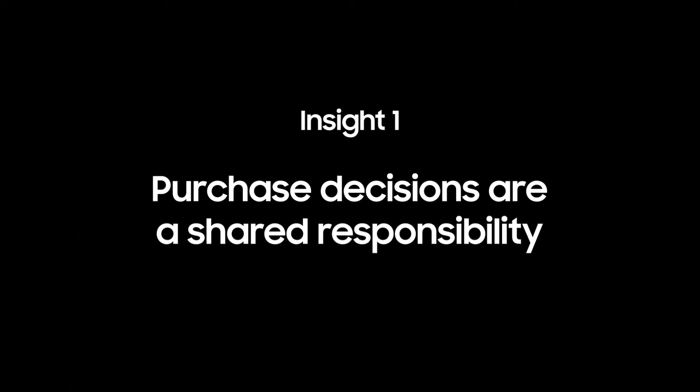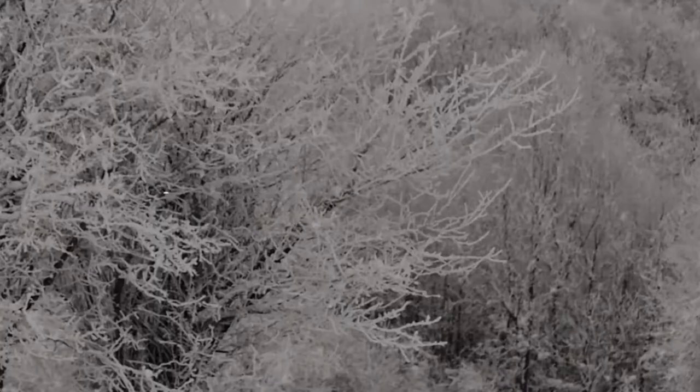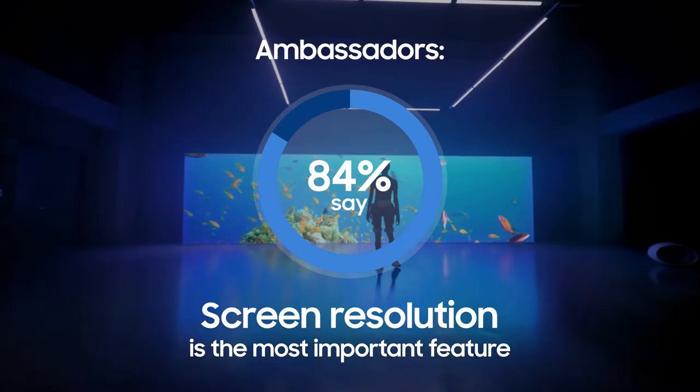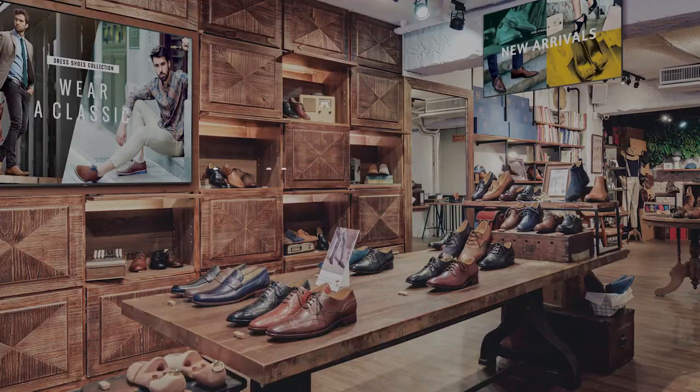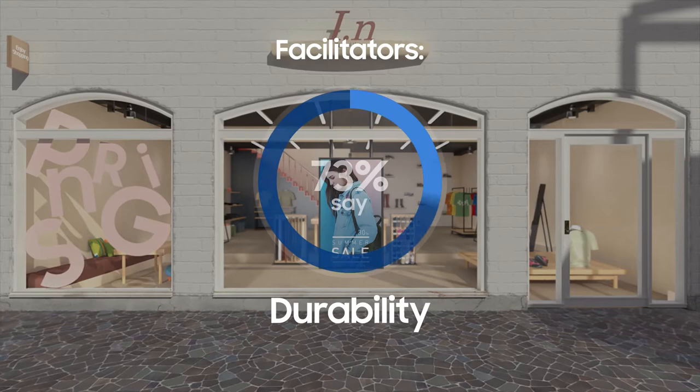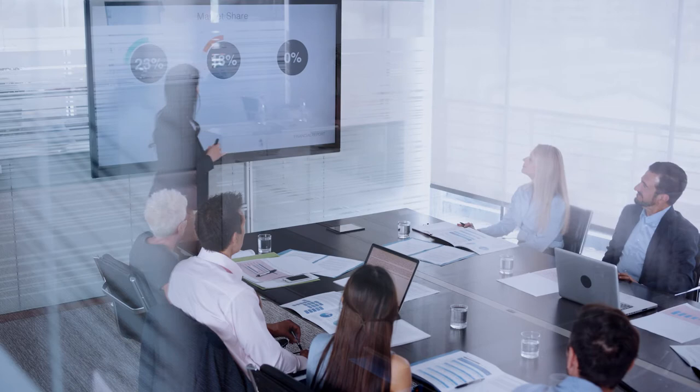Different decision-makers seek different product attributes and applications to meet their goals. Ambassadors want display solutions with advanced technology that elevates experiences by drawing customers in and helping brands stand out. Facilitators want solutions that are built to effectively and reliably communicate information, so they can get the message out no matter what. But when it comes to purchase decisions, both personas are usually involved — that's why it's important to consider what matters to each.